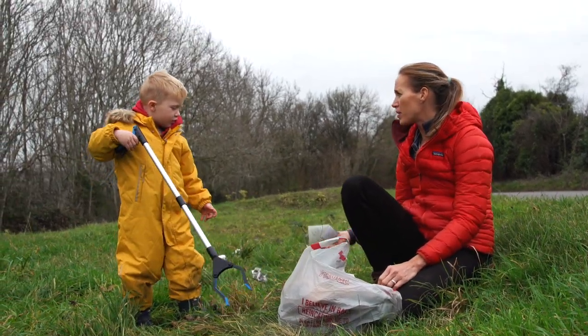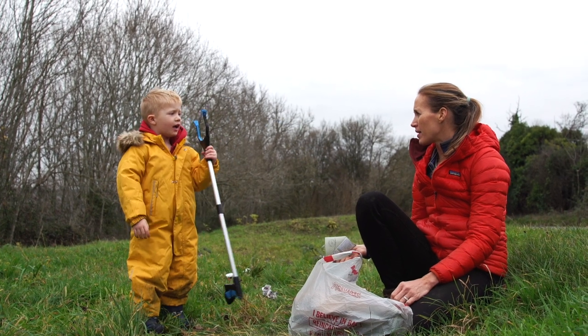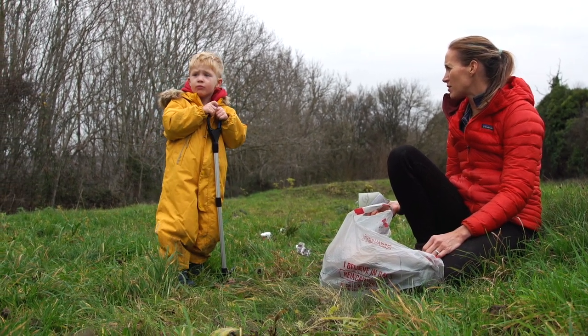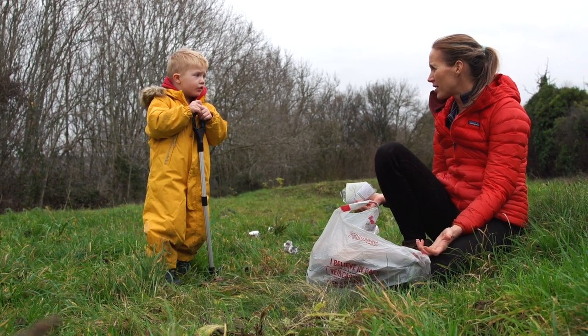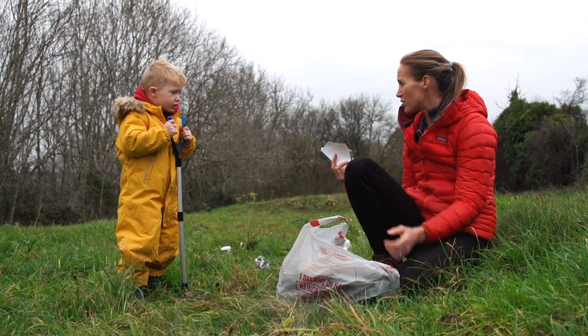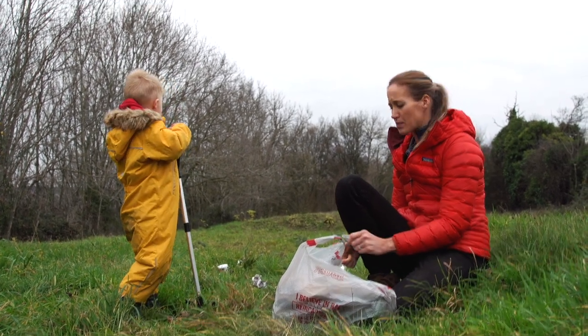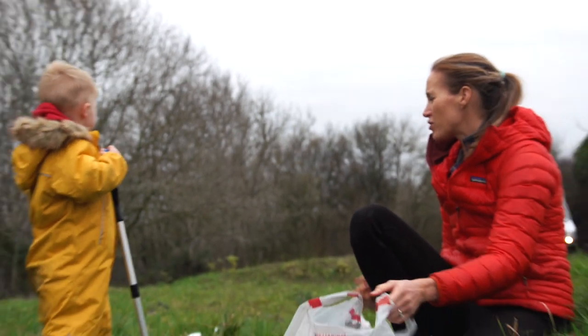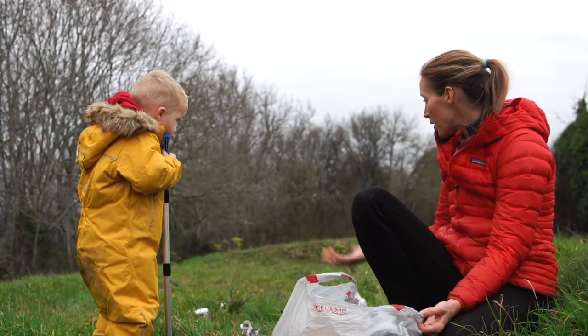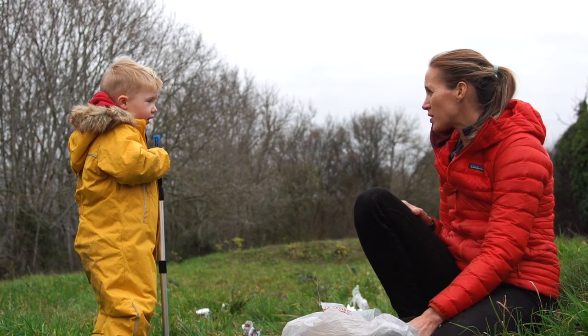Where could all this rubbish end up? In the ocean. It could get washed out to sea — and then what would happen? The fish could eat it, or a turtle. Because that's where all the rubbish ends up — it gets washed out into our drains and our rivers. But it won't — all this stuff won't. Because of us.